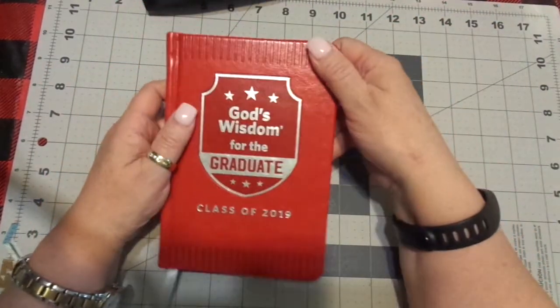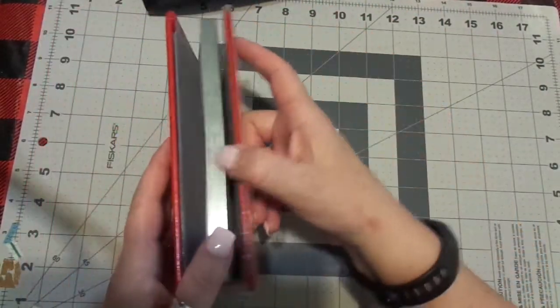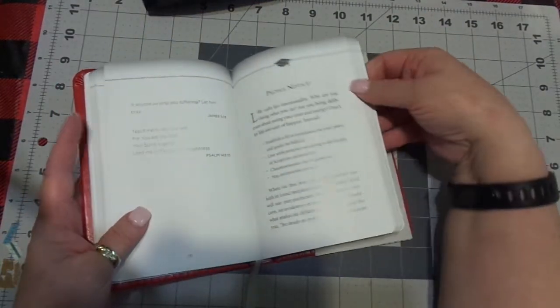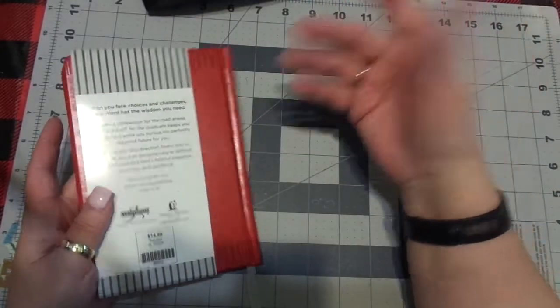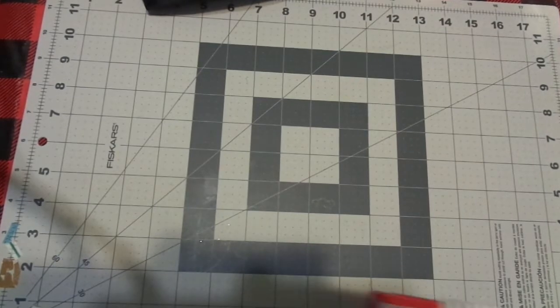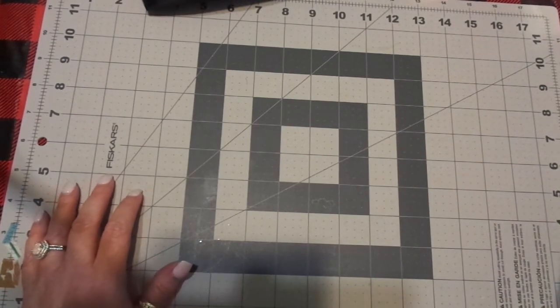Our son has finished his master's and he'll walk the stage in August. I just saw this — it's just an encouraging devotional and I thought that would be just the neatest gift for him. And it was 90% off! I took it up and they told me the price and I was like, oh, well that's nice. It was just one of those amazing things.